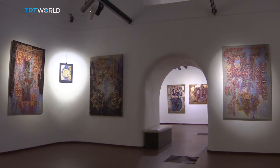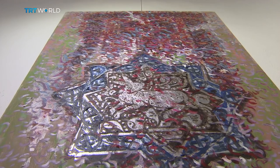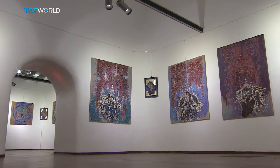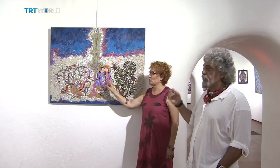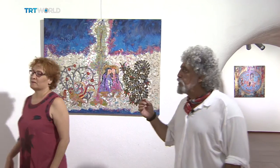Few Selçuk miniatures remain today, but enough survive to indicate how ornate and inspiring the art form was. This is a Selçuk love story named Gülşah and Varka. The story consists of 71 miniature pictures. We brought the story to life with modern-day art language, and we have made paintings to describe the story.